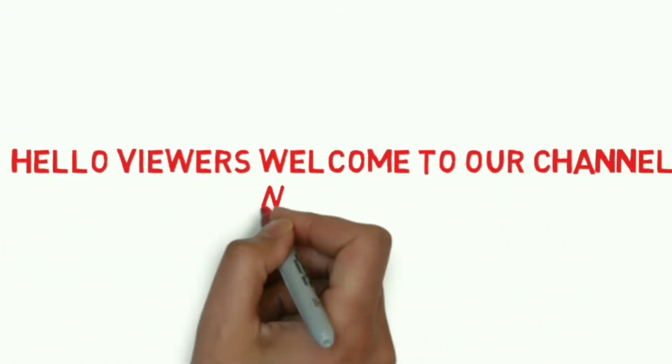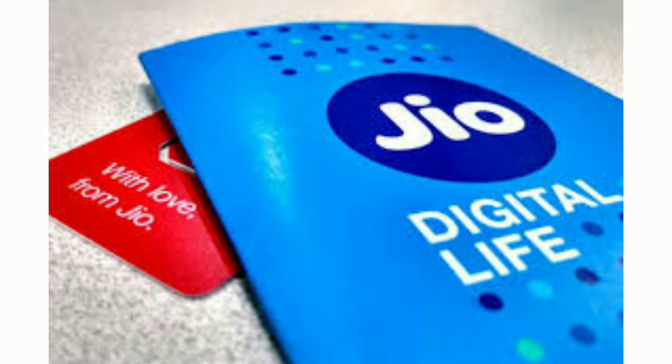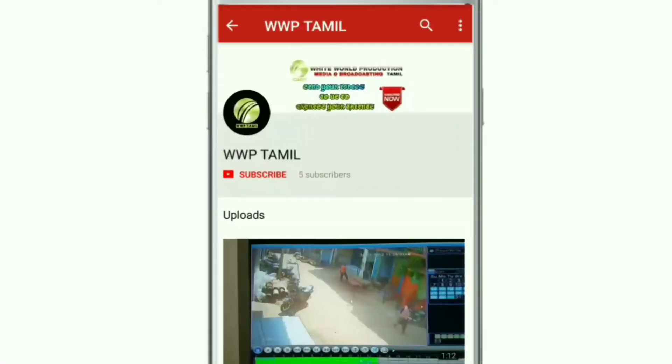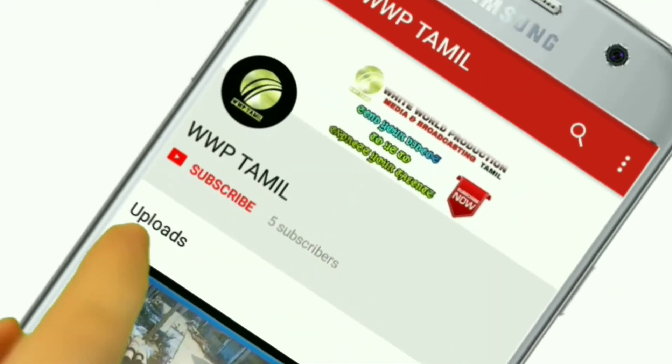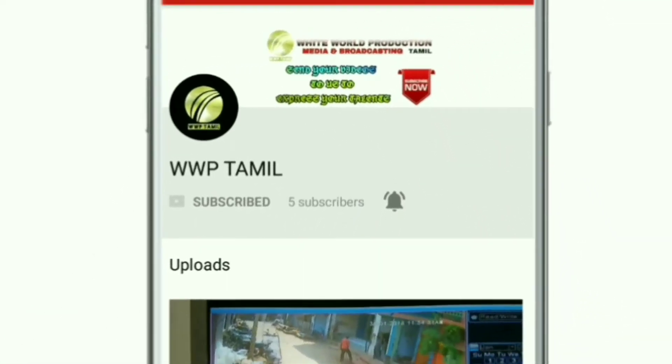Hello guys, welcome to our channel WLP Thamil. I am going to talk about the Jio Offer. We are going to talk about cricket. The video is useful and we will talk about that in the video. If you have not subscribed to our channel, please click the subscribe button and click the bell icon. I will show you the update.